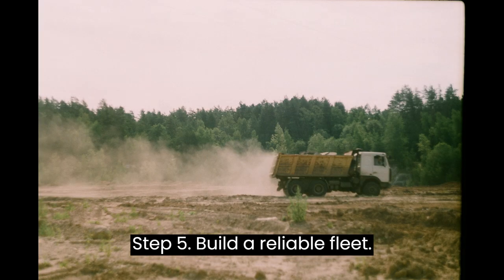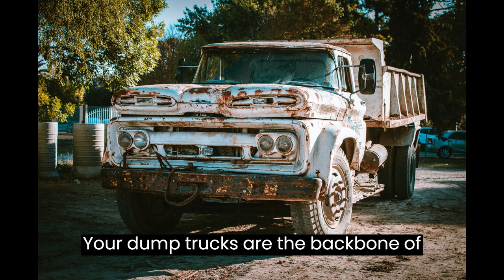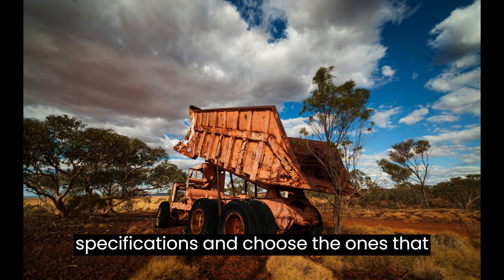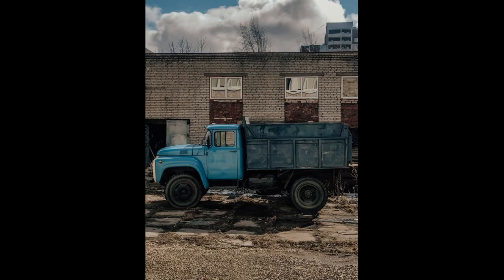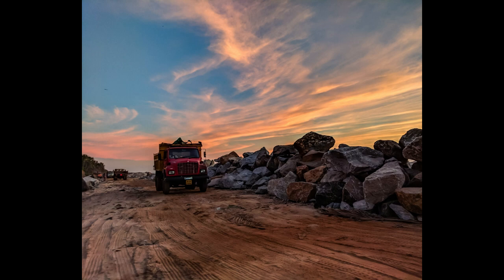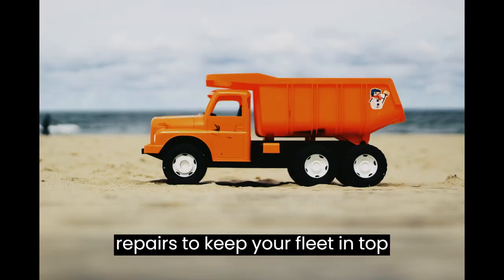Step 5: Build a Reliable Fleet. Your dump trucks are the backbone of your business. Research different truck models, evaluate their specifications, and choose the ones that best suit your needs. Consider factors like capacity, fuel efficiency, and durability. Remember to budget for regular maintenance and repairs to keep your fleet in top condition.